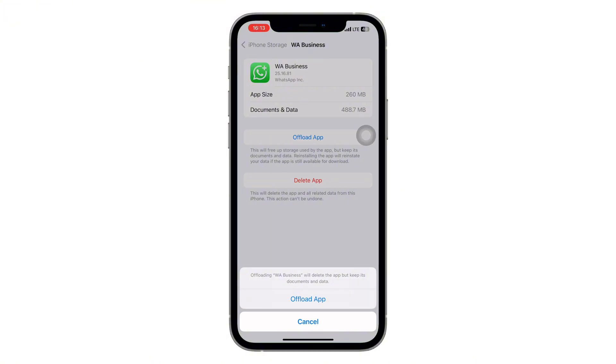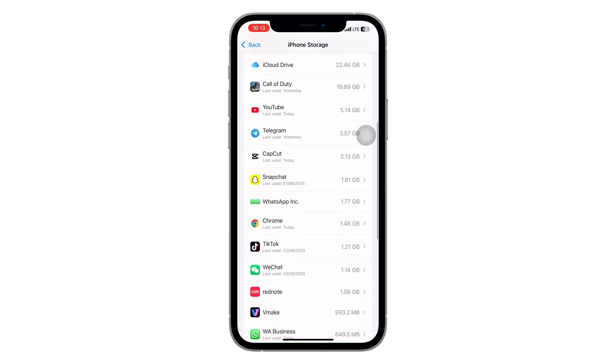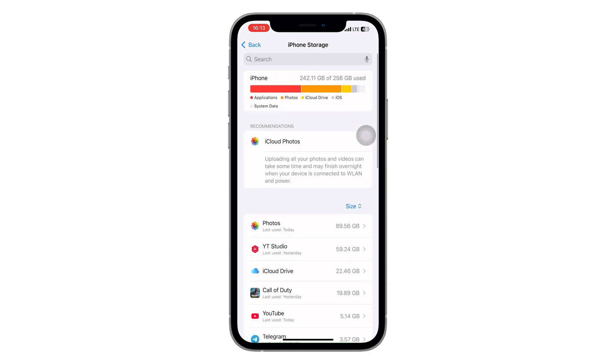If you're on Android, the process is just as easy. Go to Settings, tap Apps, then scroll to find WhatsApp. Tap Storage and then tap Clear Cache. This helps fix any minor app issues without deleting your chats.